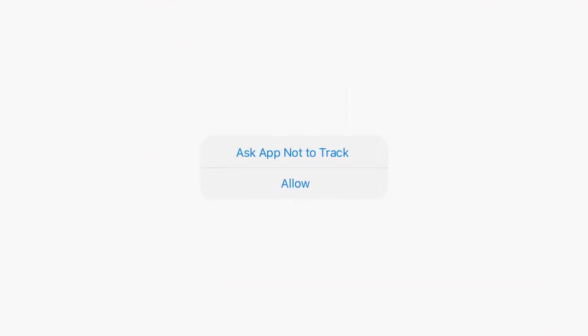Yo guys, what is up? RisingEffects here. Today we're going to be talking about the new iOS 14.5 update and basically everything you need to know about what's going on with Apple's new update.